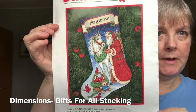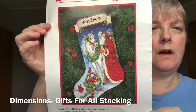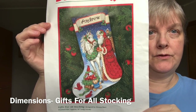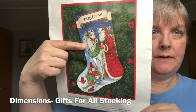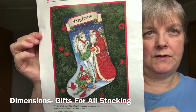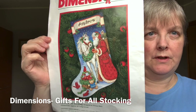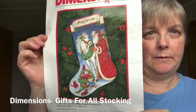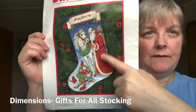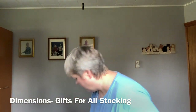And then this one you haven't seen for a while — this is an old out-of-print Dimensions kit called Gifts for All. This is a stocking I'm doing for myself. I'm actually not that far from completing the stitching on the stocking, but there's a lot of back stitching and specialty things. I believe the reins are like a braided gold thread, and the bridle braid is coached along the edge — so it's going to be quite beautiful, but I'm a little bit intimidated. I'll just break it down step by step when I get there.